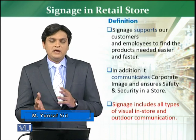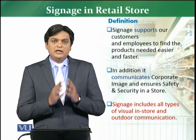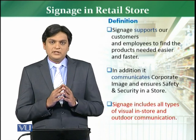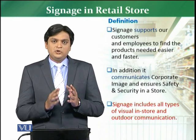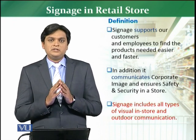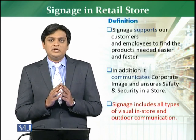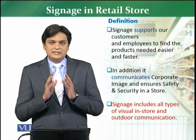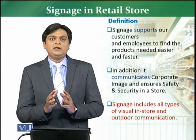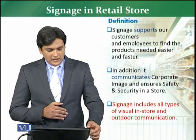That signage can be permanent or non-permanent signage — we will discuss this in detail. But originally, if we evaluate the signage, the importance of signage is very high, because it is actually a communication with the customer. When you are communicating with the customer, you need to understand that communication has to be clear, coherent, concise, and precise, so that the message you want to give to the customer is spelled out properly and your objectives can be fulfilled.